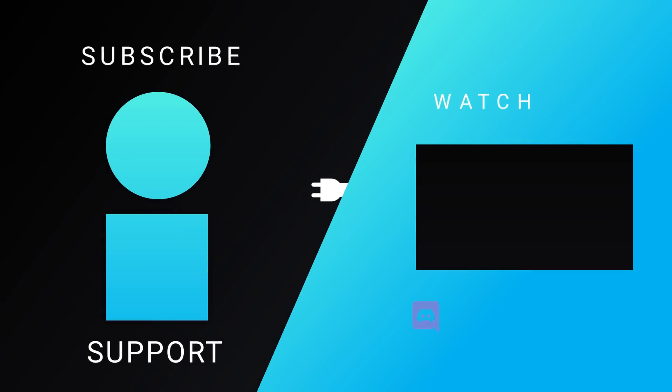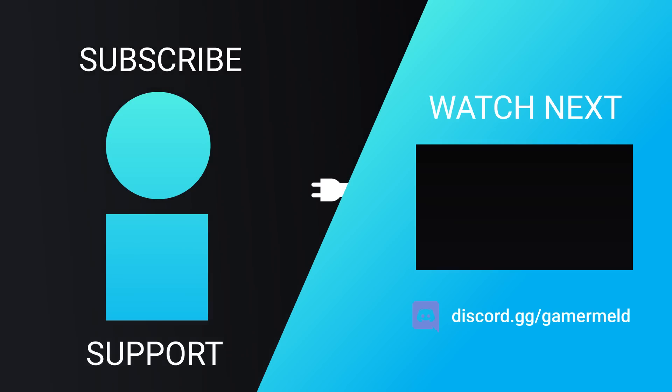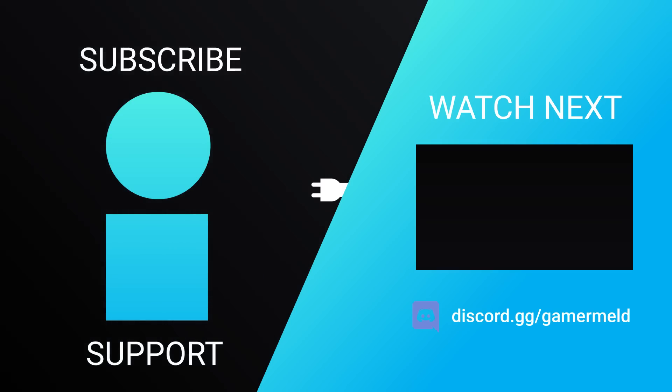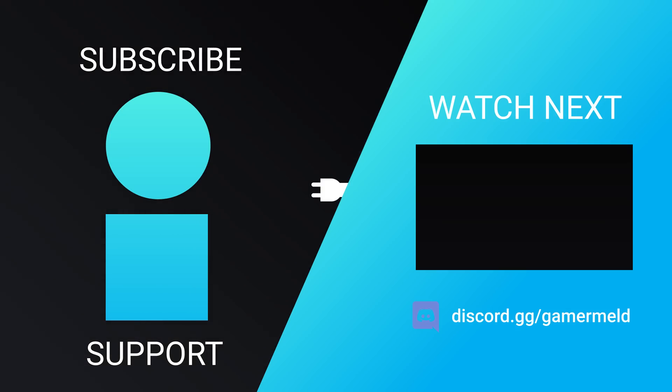So that does it for today — what do you think about a potential RTX 3090 Ti? And are you excited to finally see a new competitor in the GPU market? Let me know down in the comments below. If you liked the video, please subscribe, and as always, have a great day!